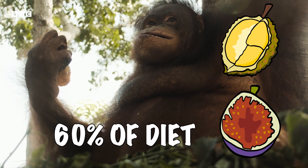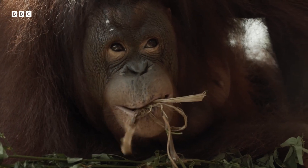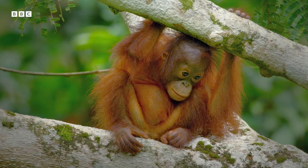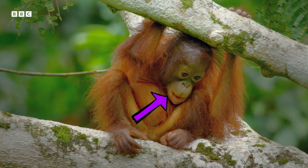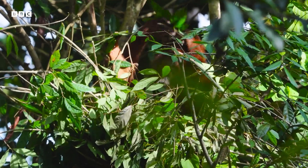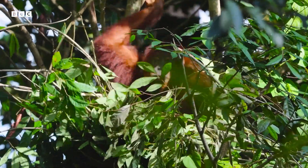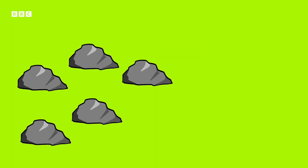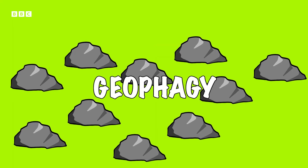Fruits make up 60% of their diet. They also enjoy snacking on bark, honey, insects, and bird eggs. Their sensitive lips allow them to test a food's texture before biting, and their powerful jaws can crunch and chew through the toughest fruits and nuts. More unusually, they will also occasionally eat small rocks and soil, which is called geophagy.